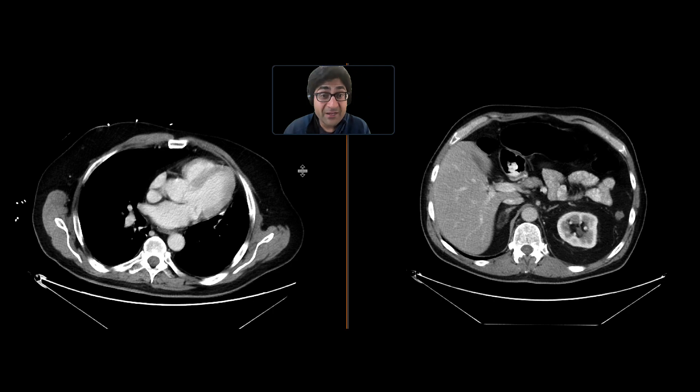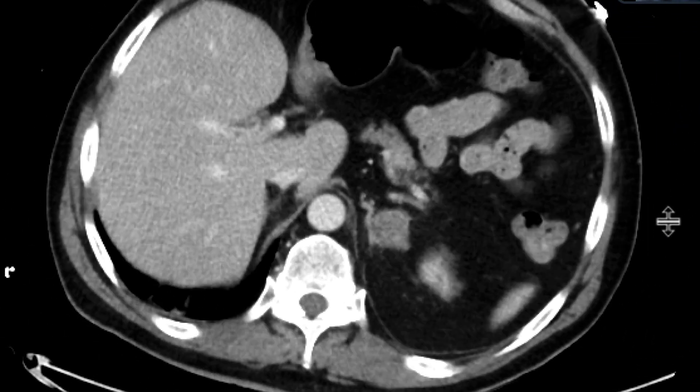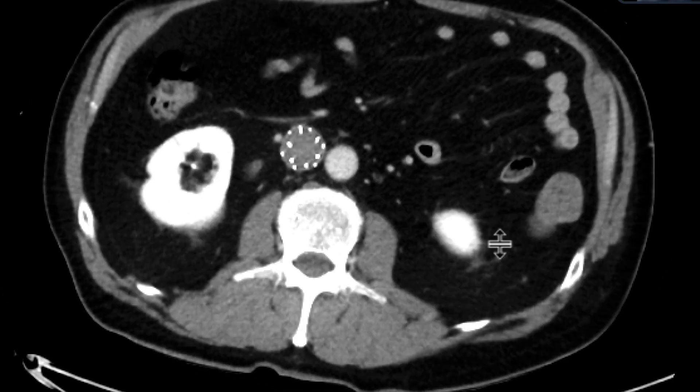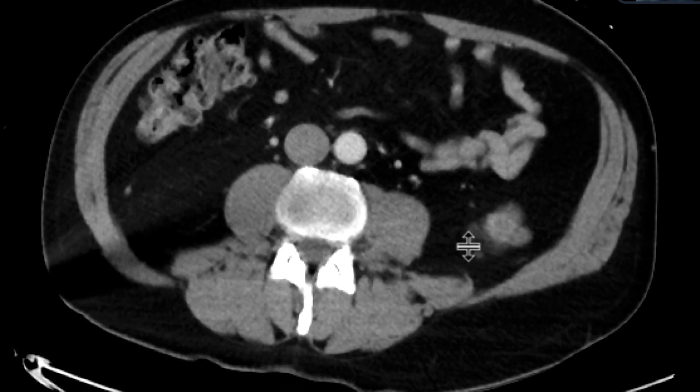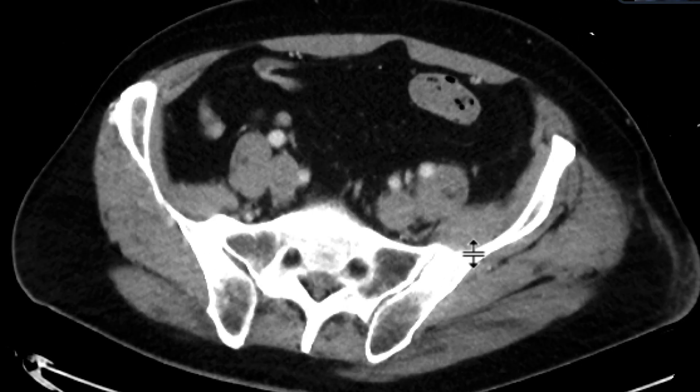This is a patient with a history of head and neck cancer who came in for restaging. In the first CT scan, we can see quite a few abnormalities, but I want to focus on the IVC. We can see that there's an IVC filter in place, and caudal to the filter, there is no opacification of the IVC.